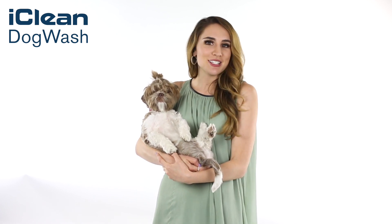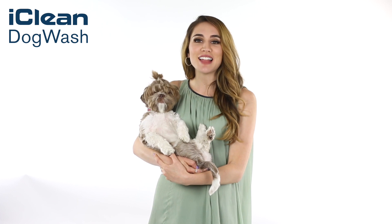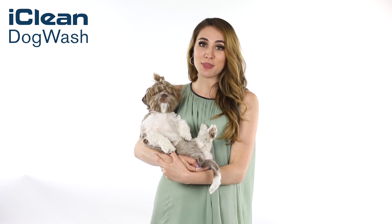The iClean Dog Wash gets people to keep coming back to your pet store. And while they're in your store, they are very likely to buy other products every time they wash their dog.